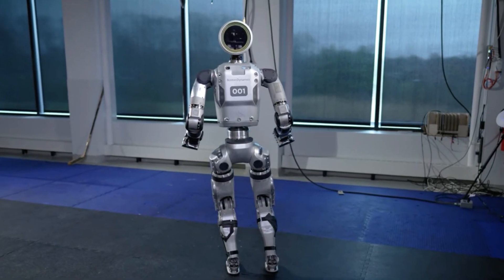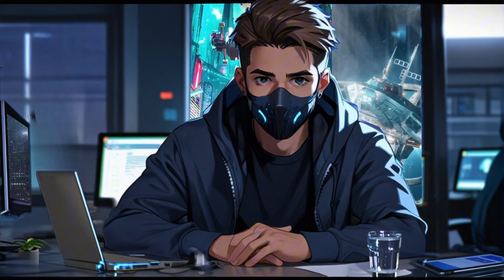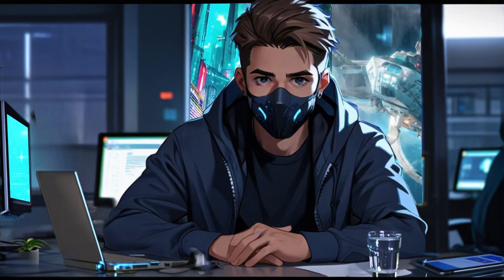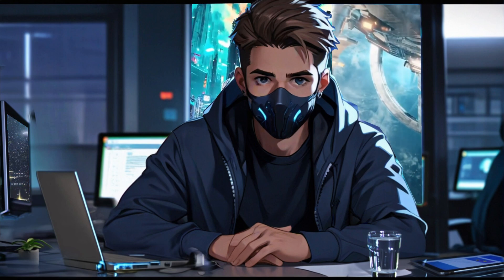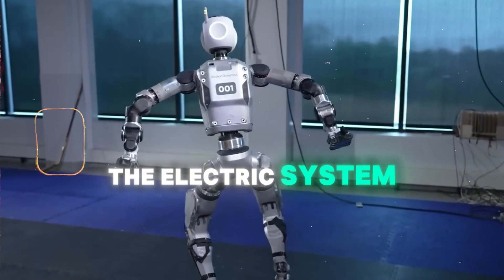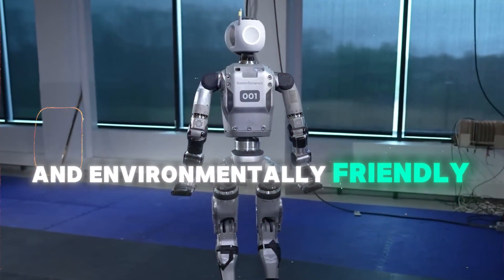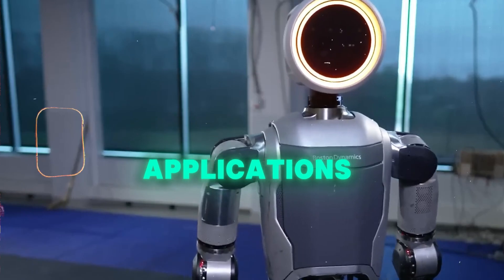Fully electric design — efficiency and sustainability redefined. The new Atlas robot is fully electric, a departure from its previous hydraulic systems. This transition to an electric design enhances the robot's efficiency and significantly reduces maintenance needs. The electric system is more reliable and environmentally friendly, making Atlas a more sustainable option for various applications.